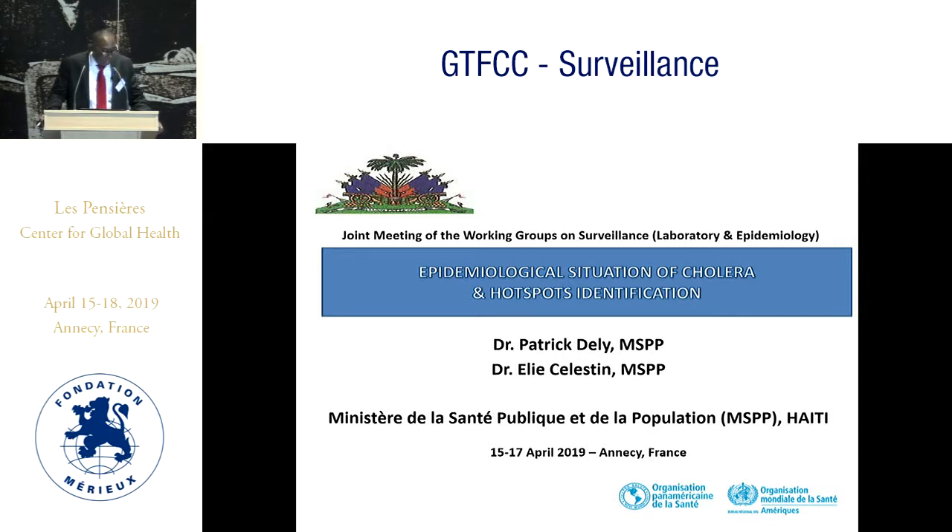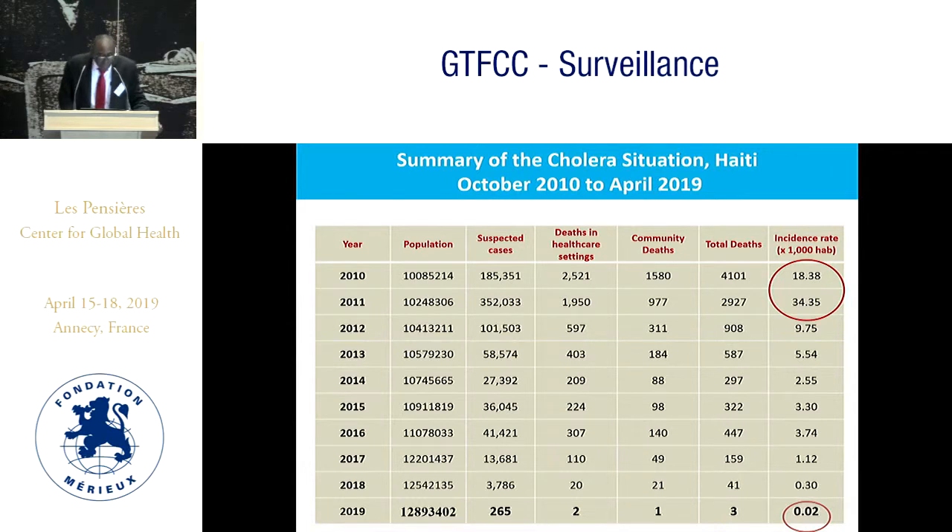In October 2010, the Vibrio cholerae was introduced by massive contamination of the Artibonite River, Serogroup O1 Ogawa serotype, El Tor biotype, well-known in the Indian region since 2007. It was a new Vibrio in a naive population.